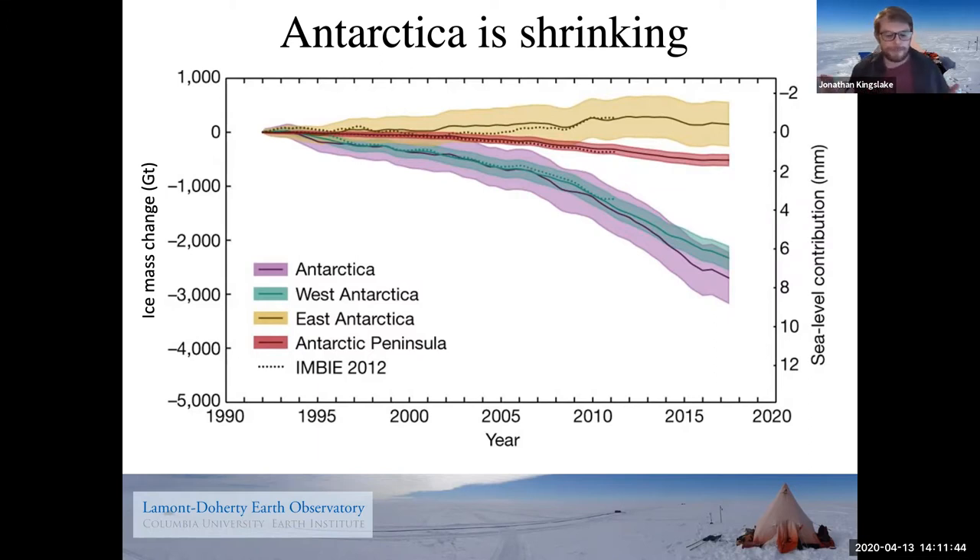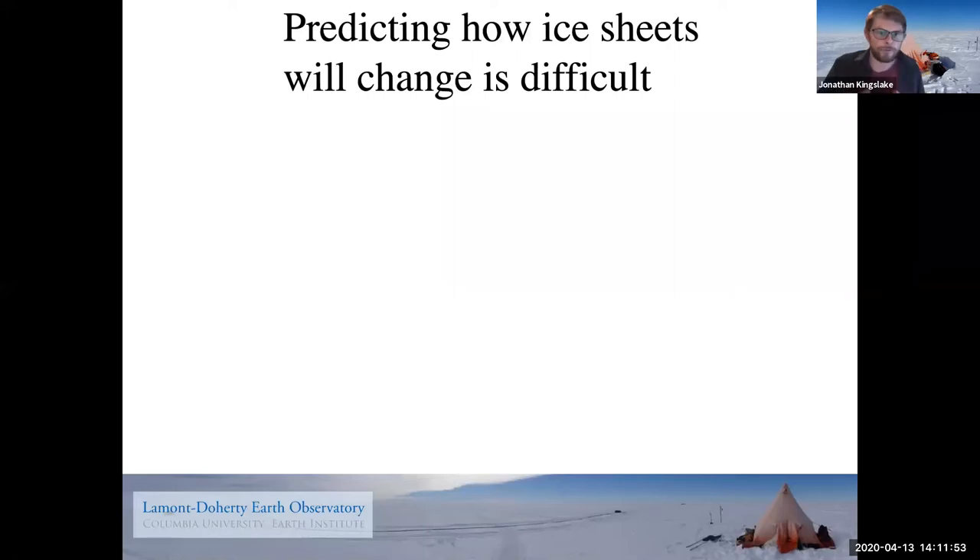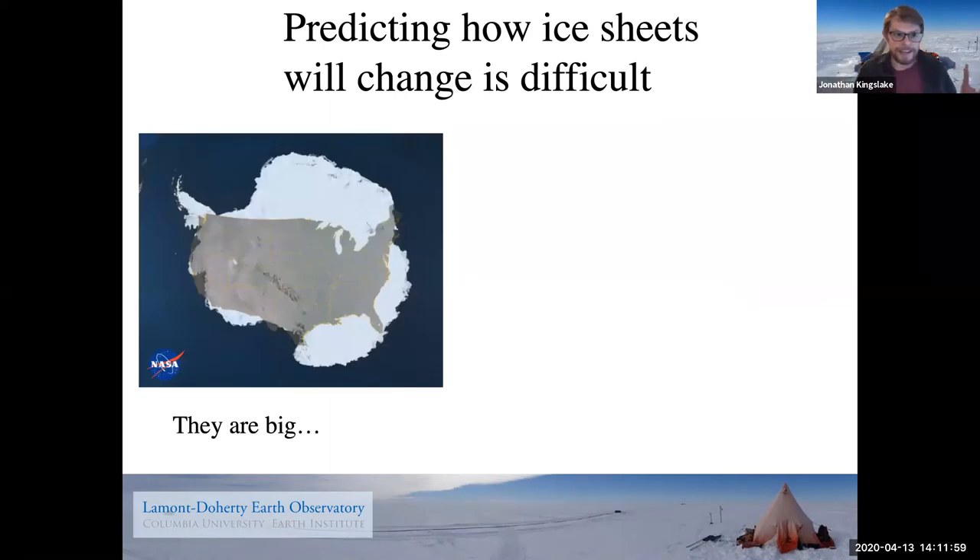Predicting how ice sheets will change in the future is really, really difficult. To simplify things: they're really, really big, which means they're hard to observe and hard to measure. You can't do an experiment in a lab on a desktop. Just to show how big they are, here's a picture of Antarctica with the contiguous United States overlaid on top of it. Crossing Antarctica is like crossing the whole of the mainland US.